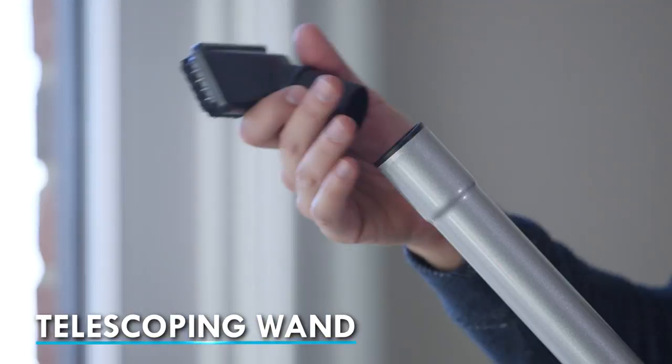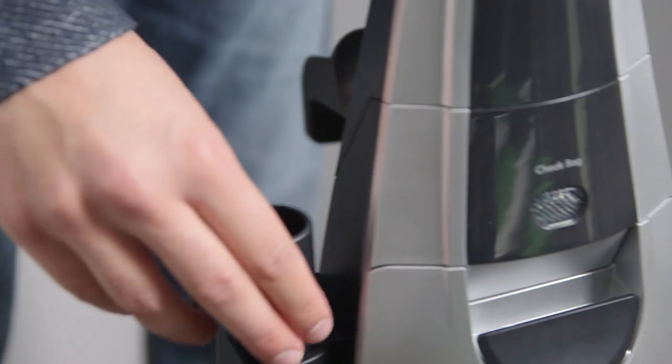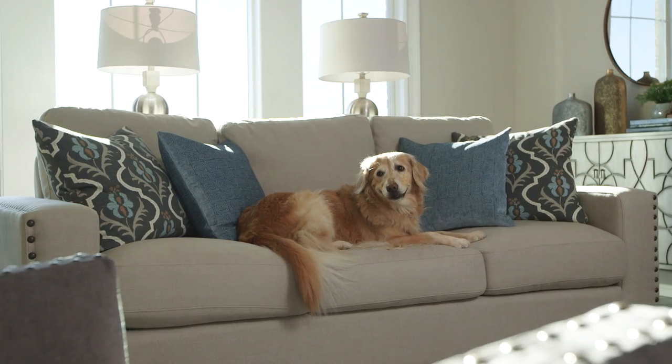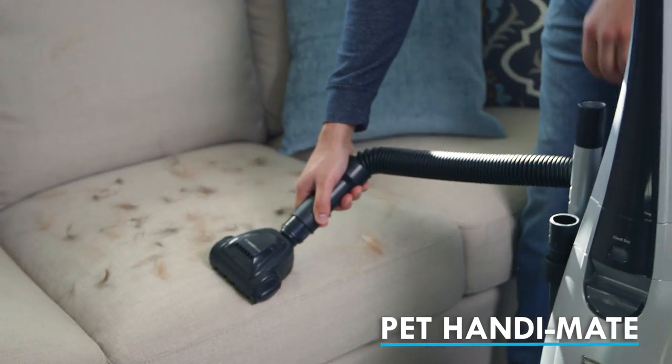A telescoping wand and attachments tackle all the hard-to-reach areas in your home, and the pet handy mate easily lifts away stubborn pet hair.